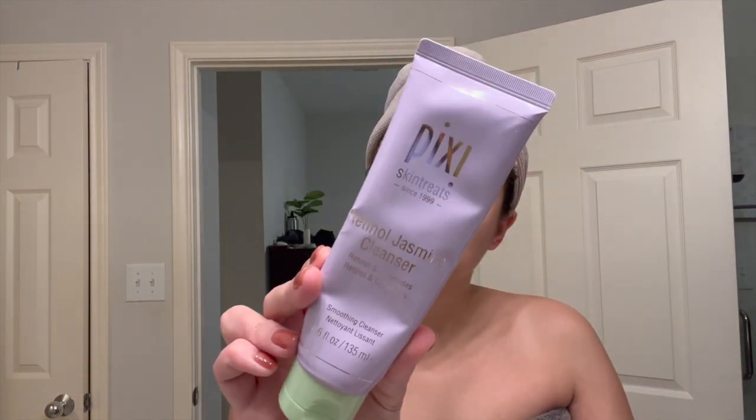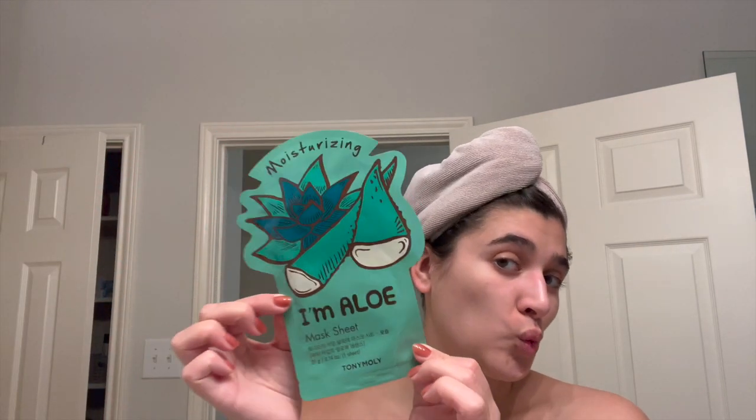I'm going in with my Pixie retinol jasmine cleanser — I just started using this so I can't give a good review just yet, but it's a cream cleanser and so far I'm liking it. Then I'm doing some teeth whitening with the Smile Direct Club whitening kit. It comes with a UV mouth piece that plugs into your phone. I set a five-minute timer and just go do whatever until the time is up. I was really consistent with this over the summer and it definitely helped keep my teeth white.